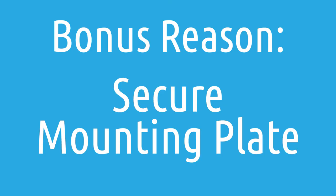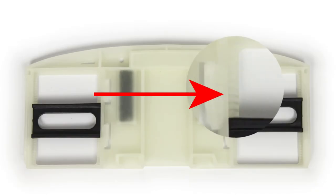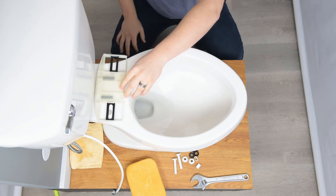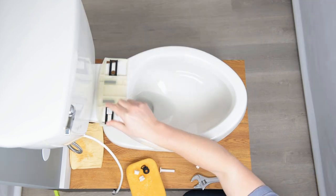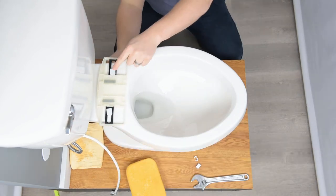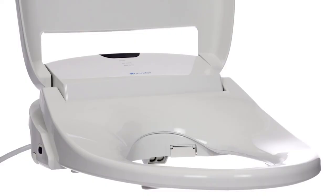One bonus reason: the mounting plate has little ridges in it where the washers connect the mounting plate to the porcelain. This allows the mounting plate to be a little tighter and more secure than a lot of the alternatives to the Swash 1400. While we didn't feel this warranted a spot in the top five, it is a good reason to choose the Swash 1400 if you're looking for a sturdy setup.